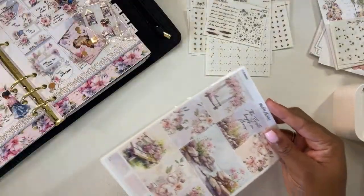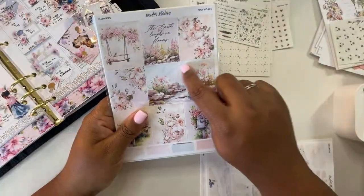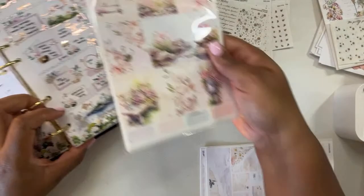Now this Flowers kit — I am excited to take a look at this because I really like this scene here, and it makes me think about this kit here.